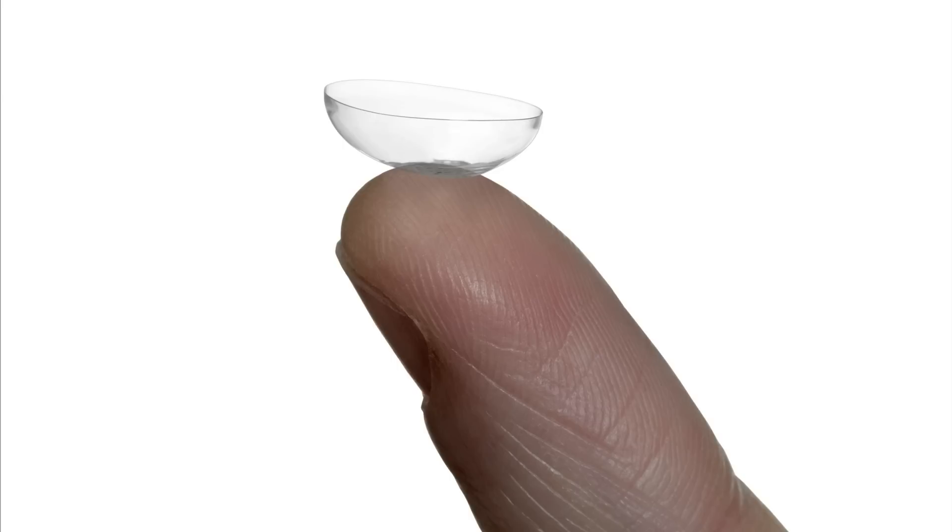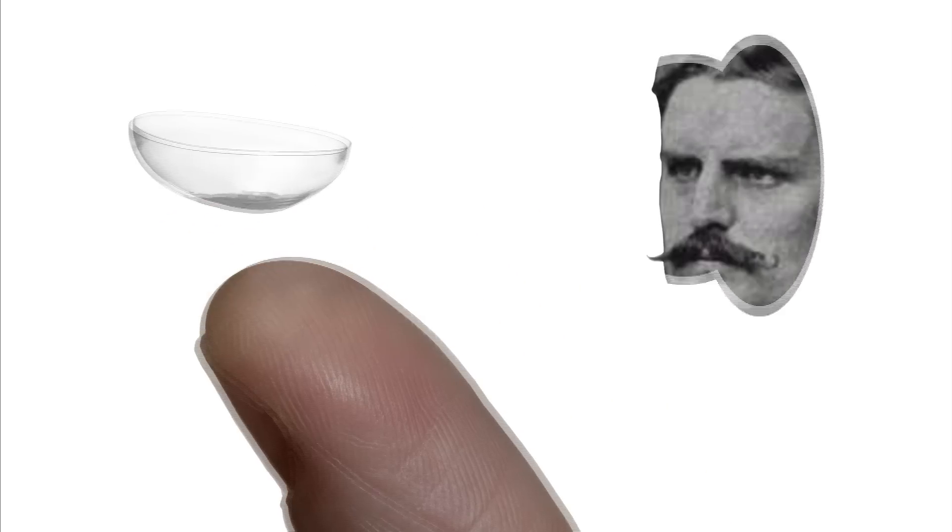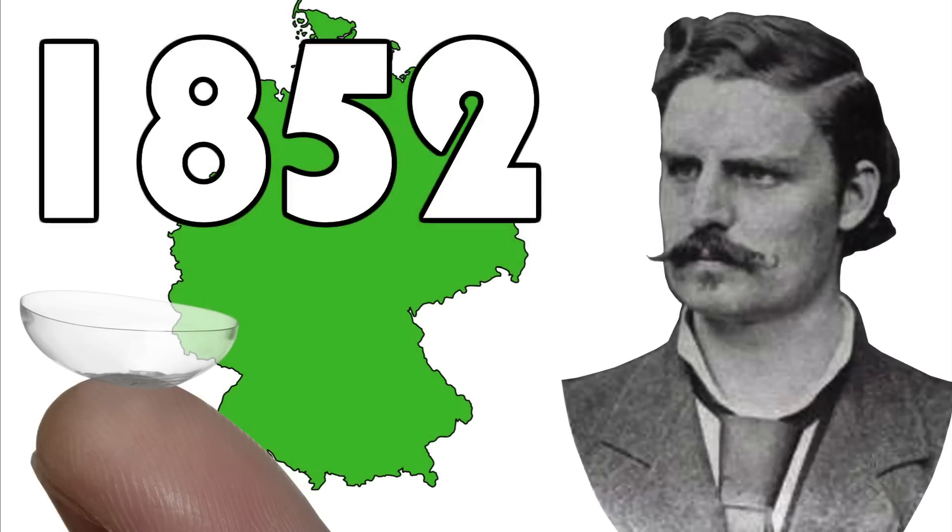Behold, the contact lens. But where did it come from? Meet Adolf Fick, born in Germany in 1852.